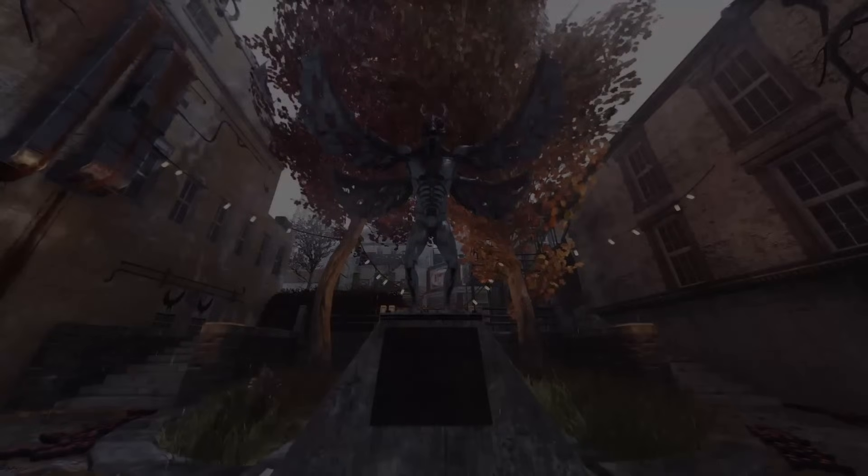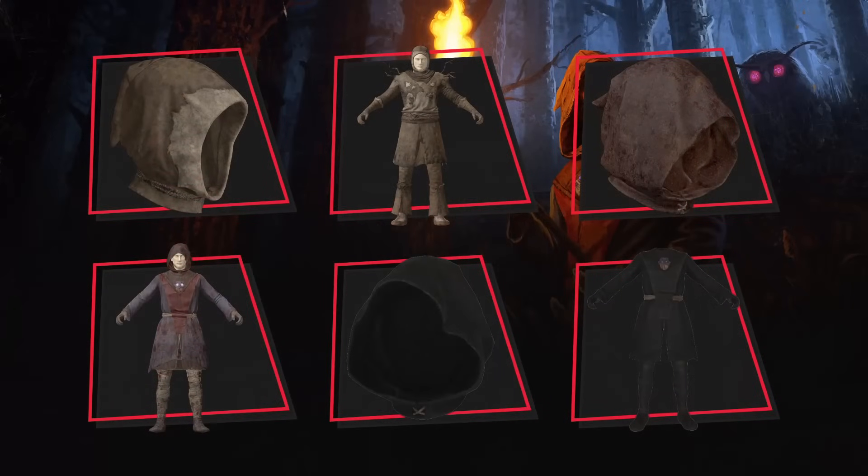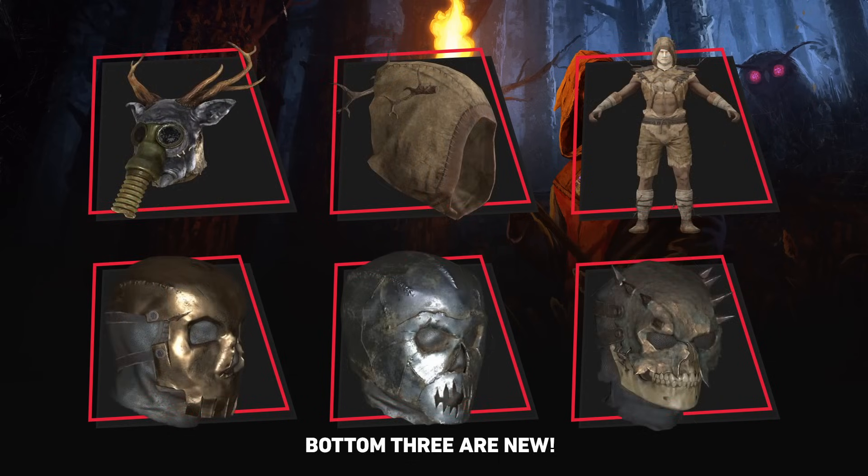Starting off with the outfits, we have the Cultist Adept Hood and Robes, the Enlightened Hood and Robes, the Eventide Hood and Robes, the Incarnate Helmet, and finally the Neophyte Hood and Neophyte Robes. We also have three new plans coming in for outfits: the Crude Skull Mask, the Hammered Skull Mask, and the Bone Chilled Mask.